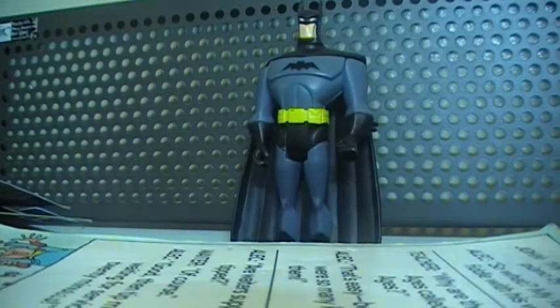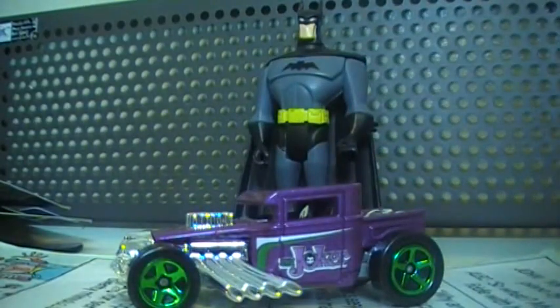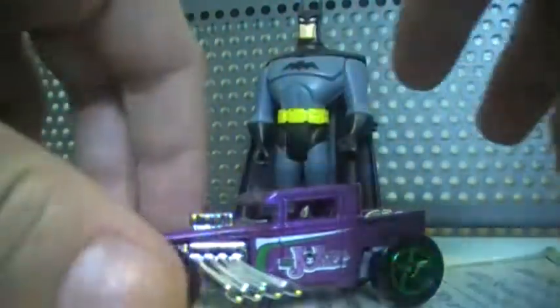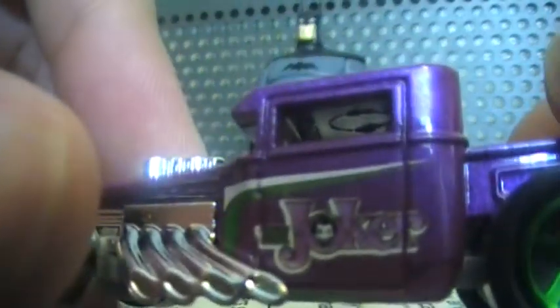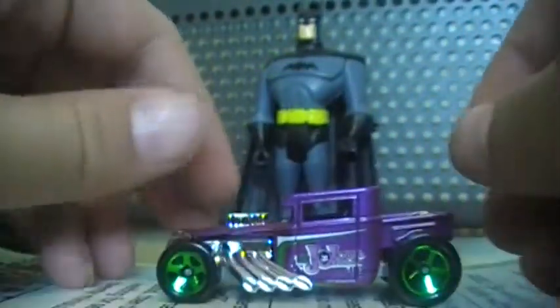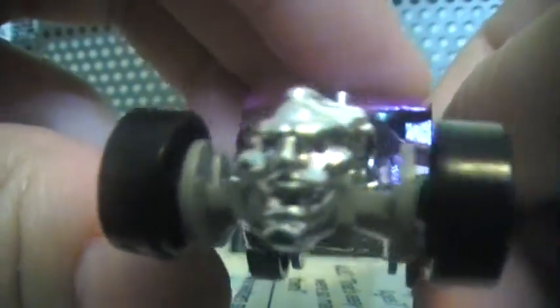Next is the Bone Shaker Joker edition. Joker tampos as well. As you can see, it originally had a skull, but since this is the Joker edition it has the Joker's face on the front instead. Really creepy actually.